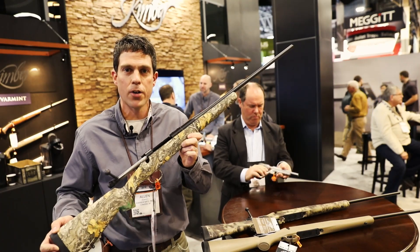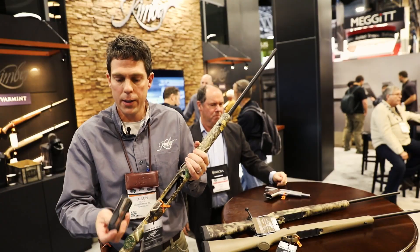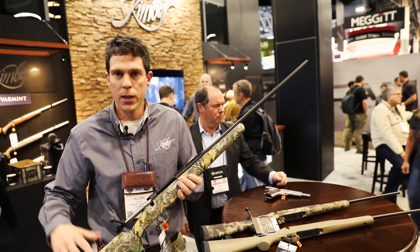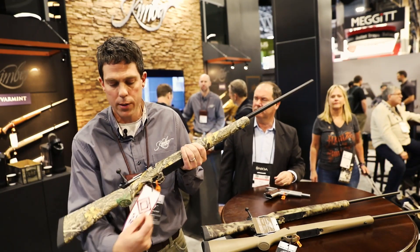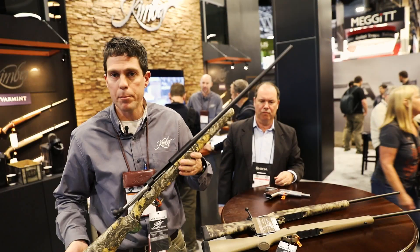We've done really, really well with the Hunters. The detachable box magazine, the reinforced polymer stock — it's got the honeycomb design on the front and the forend. Very, very rigid. Extreme accuracy. All the Kimbers come with the sub MOA, one minute of angle accuracy guarantee. Can't beat it for the price.